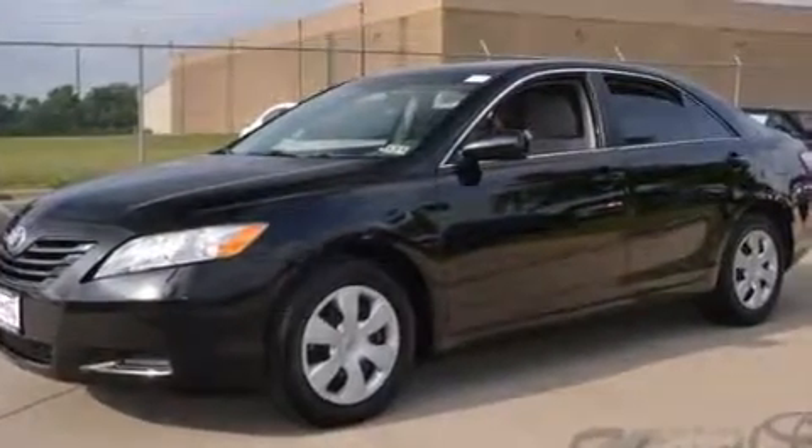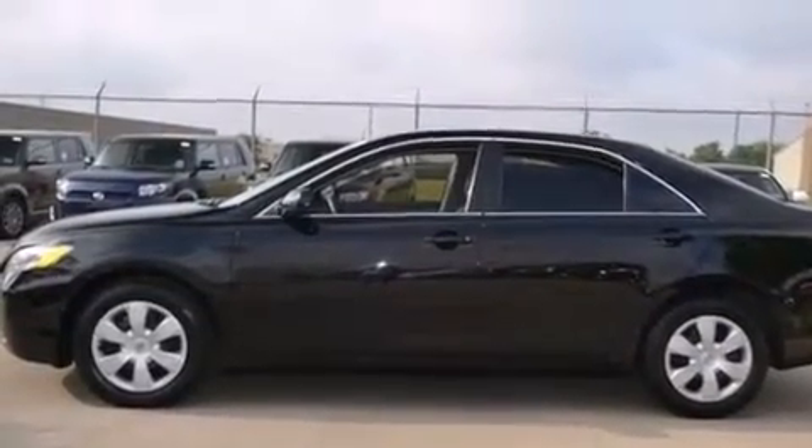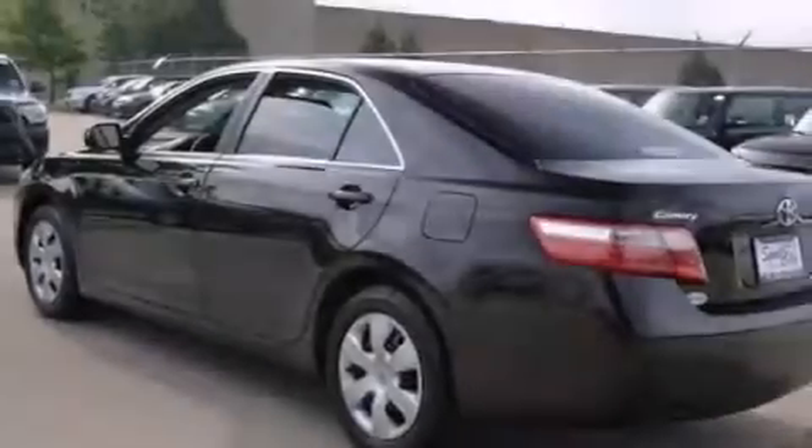Features include a low-tire pressure indicator, a power driver's seat, cruise control, side impact airbags, latch-ready child seat anchors, and air conditioning.